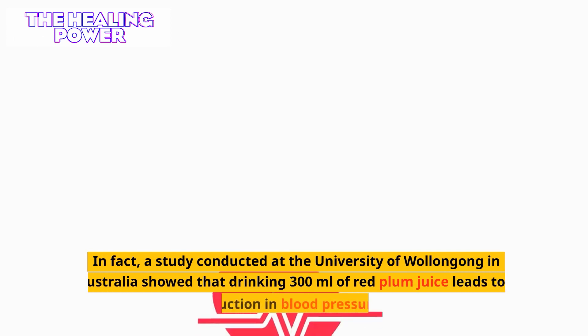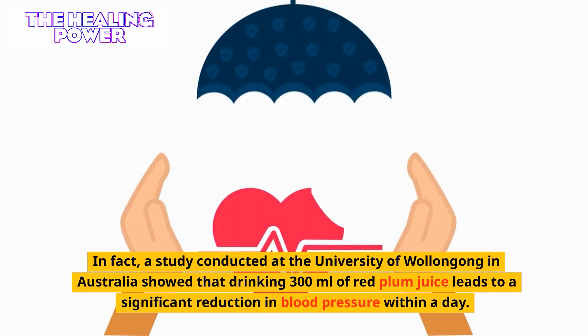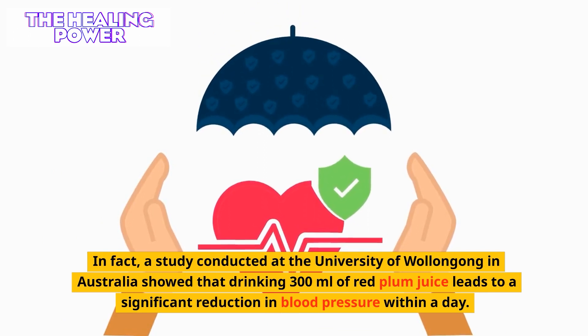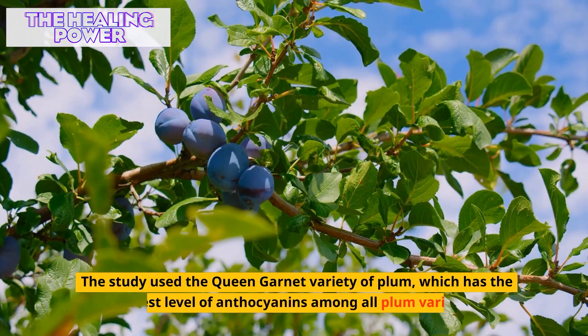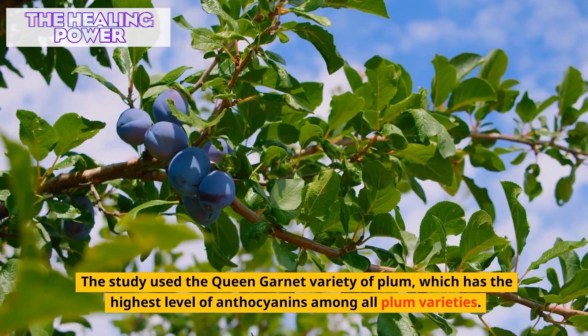In fact, a study conducted at the University of Wollongong in Australia showed that drinking 300 milliliters of red plum juice leads to a significant reduction in blood pressure within a day. The study used the Queen Garnet variety of plum, which has the highest level of anthocyanins among all plum varieties.